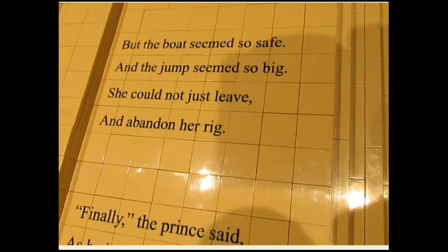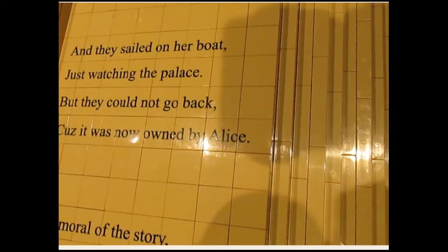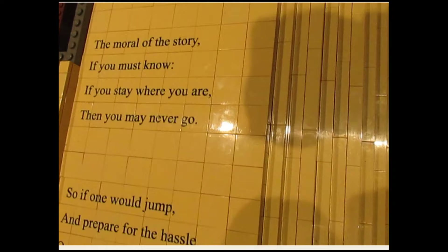David. Here's a castle. Here's what it says: 'I'll catch you, he promised. There will be no harm. And she wanted to go and live in his arms. But the boat seemed too safe and the jump seemed so big. She could not just leave and abandon her rig. Finally the prince said, as he jumped on her boat, if you won't come to me, then I'll sail on the moat. And they sailed on her boat just watching the palace. But they could not go back, because it was now owned by Alice. The moral of the story, if you must know, if you stay where you are, then you may never go.' One day they will find they can live in the castle. By that guy.